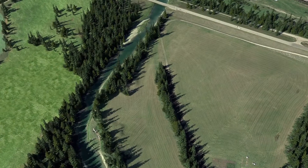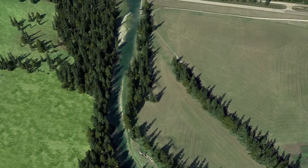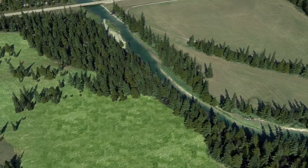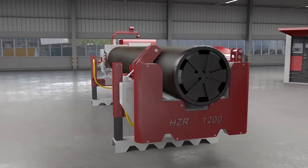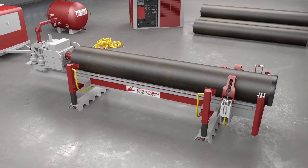In many situations where a trenchless crossing is required, the underlying soil conditions contain bedrock or boulders. In response to this, the Tunneling Company, a division of the Crossing Group, has acquired a robust and cost-effective solution. This new boring system is the world's first purpose-built horizontal DTH, or down-the-hole, boring solution.